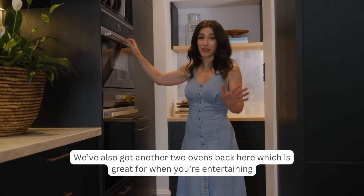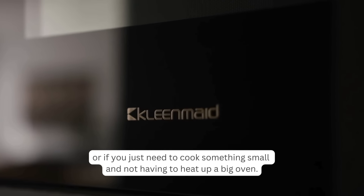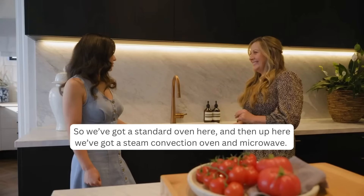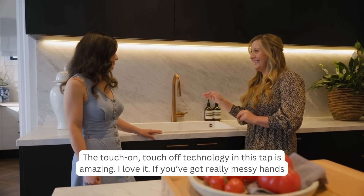We've also got two additional ovens — a standard oven and a steam convection oven with microwave — which is great for entertaining or cooking something small without heating up the big oven.